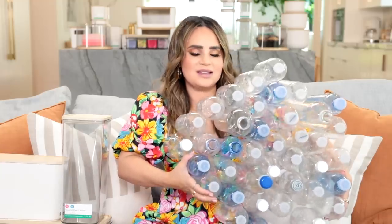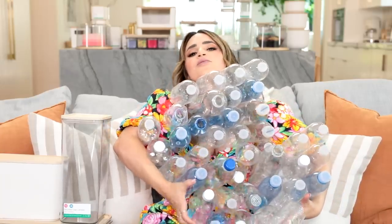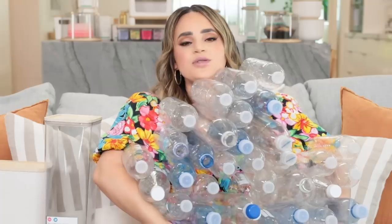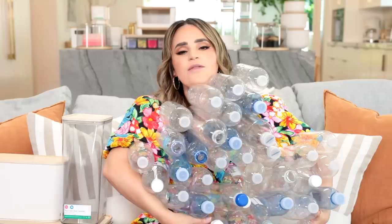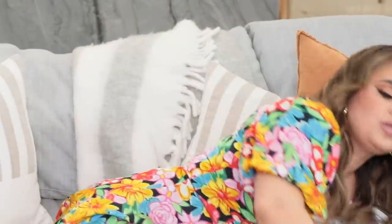We are literally turning waste, melting them down and creating something so beautiful that you can use to organize your house. What I have in my hand is about 39 plastic bottles, and this is about how many bottles it takes to make one of these canisters. We're diverting this many bottles from a landfill to make something super cute and usable for your home. I'm so excited and so proud of this. I can't wait for you guys to go check these out.